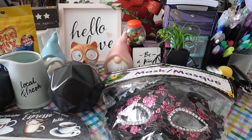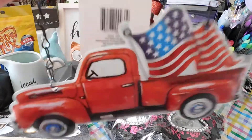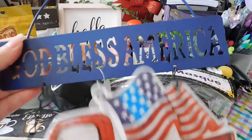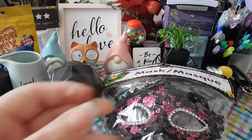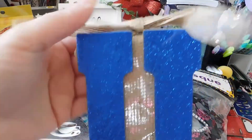I picked up some Memorial Day and Fourth of July items. This one says 'God Bless America' with a red truck and the American flag — I thought that was really cute. They also had a blue one that said 'Welcome' with a blue truck, but I didn't pick that one up. I also got one that says USA with burlap in the back.